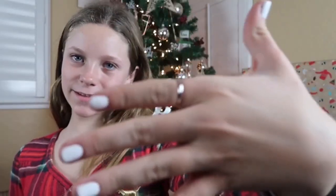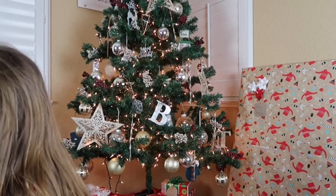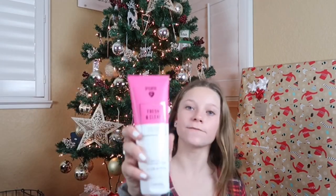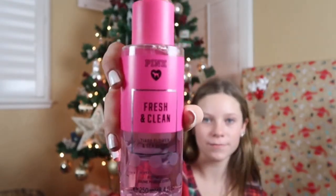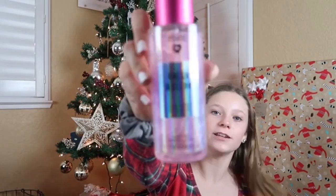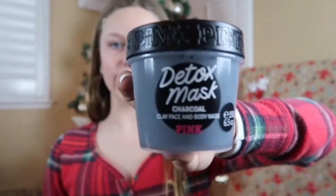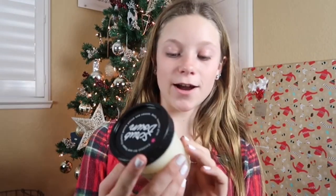The ring looks like this — it's really cute and it goes along with another one I have. It's sterling silver. Next, from Pink, I got some really nice stuff: the Fresh and Clean lotion, the Fresh and Clean perfume to go along with it, the Fresh and Clean shimmer spray, a charcoal clay mask, and coconut oil.